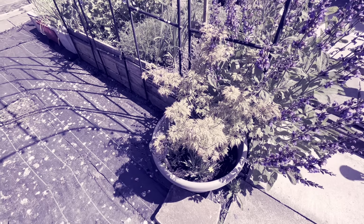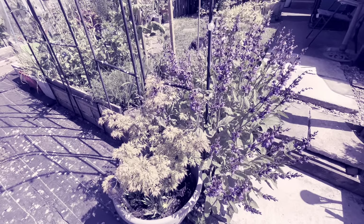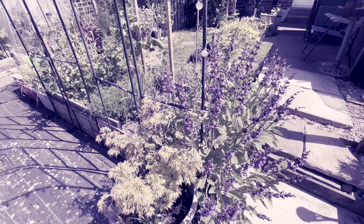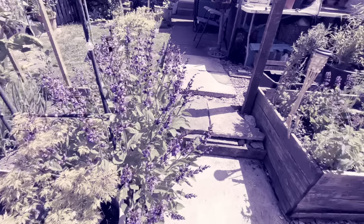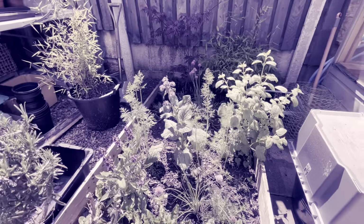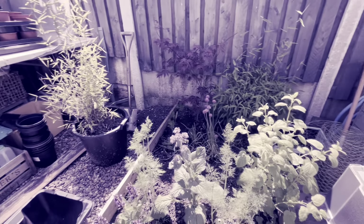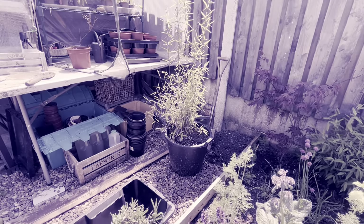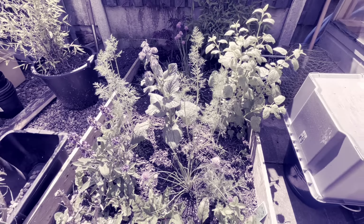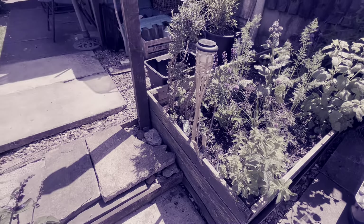Another acer in a pot, sage flowering. This is my herb bed with an acer and a bamboo at the back — that's my black bamboo.